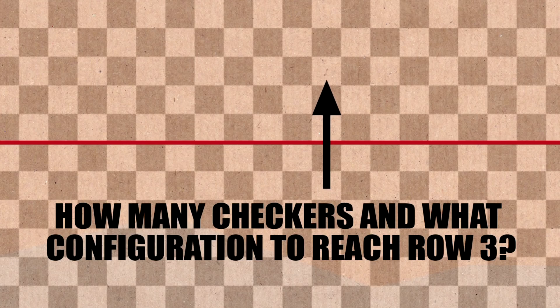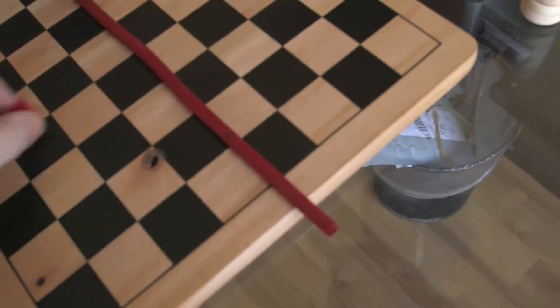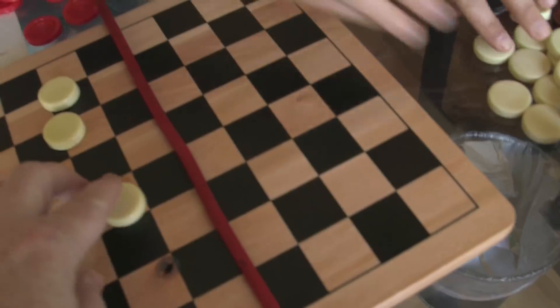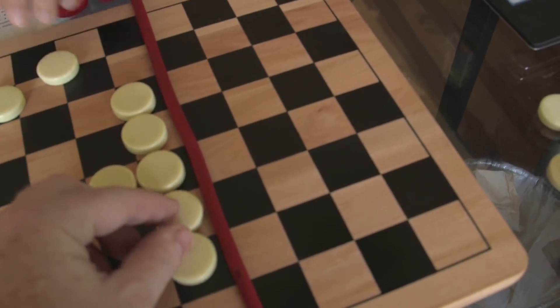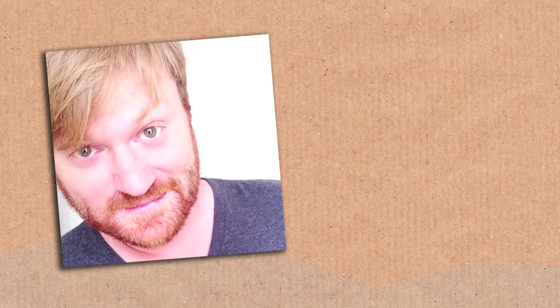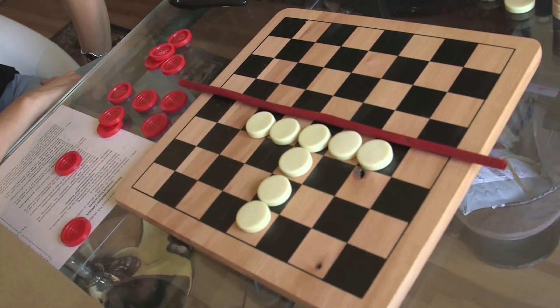Now for the extra challenge: row three. How many checkers do you think we need? Brady works it out — two there, another four in the right configuration. He places two here, two there, another two there. The professor is amazed: Brady figures it out without having seen it before, calling him his fastest student. They're ready to try playing it.